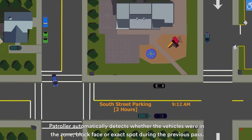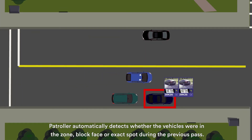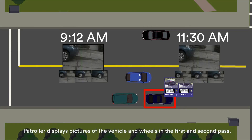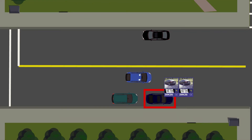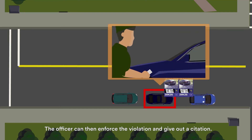Patroller automatically detects whether the vehicles were in the zone, block-face, or exact spot during the previous pass. Officers are instantly notified of overtime violations. Patroller displays pictures of the vehicle and wheels from the first and second pass, making it easy for officers to confirm violations. The officer can then enforce the violation and issue a citation.